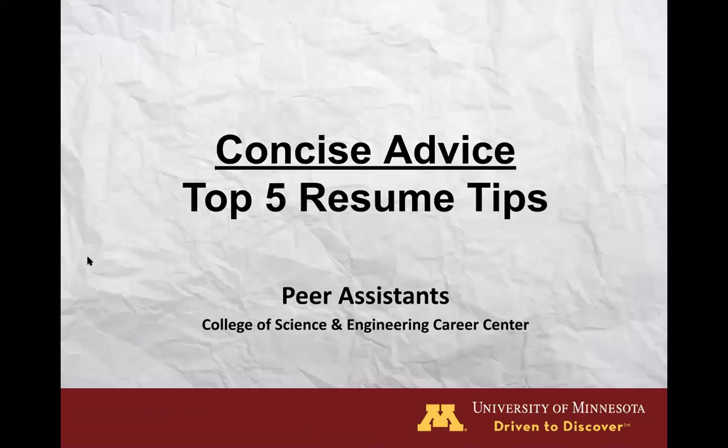Hi everyone, welcome to our Concise Advice presentation. My name is Natalie Olive and I'm currently one of the Peer Assistants in the Career Center. This presentation is going to cover our top five resume tips and so with that let's get started. If you have any questions that come up throughout the presentation feel free to send us an email at csecareer.umn.edu and we'd be happy to help.